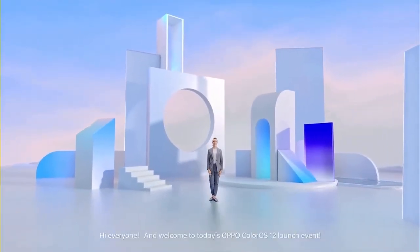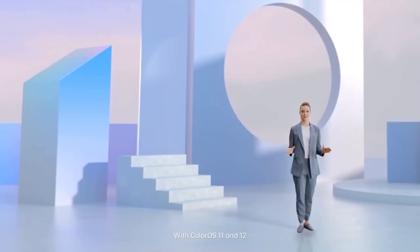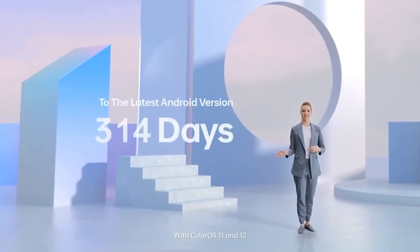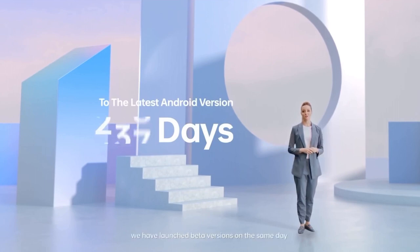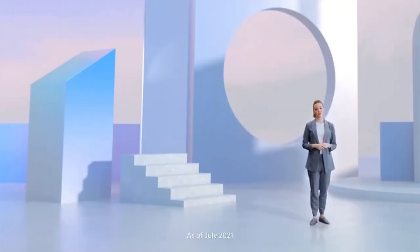Hi everyone and welcome to today's OPPO ColorOS 12 launch event. With ColorOS 11 and 12, we have launched beta versions on the same day that the updated Android hit servers. As of July 2021,